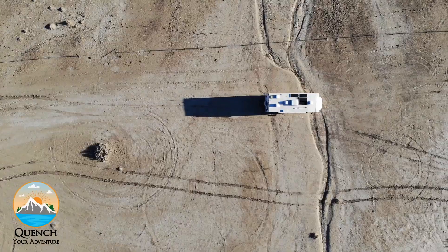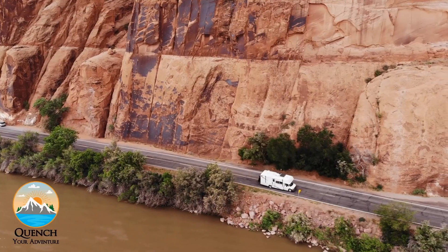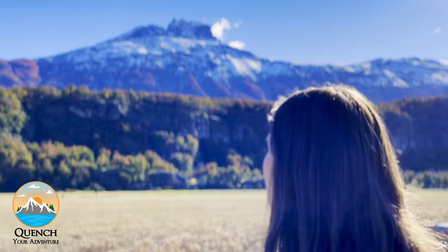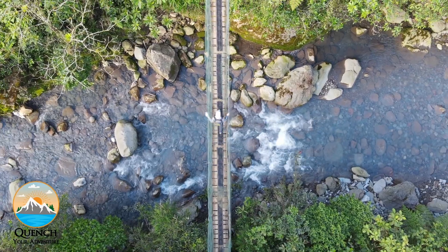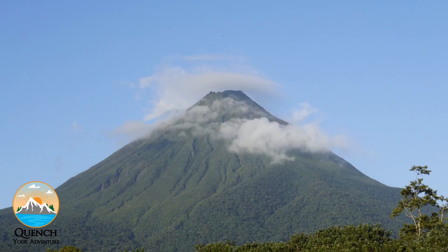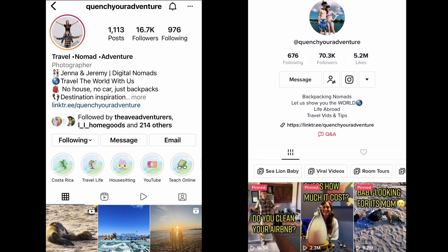We're Jenna and Jeremy. After 14 months of RV life, we sold the RV and booked a one-way flight to travel the world. Follow our adventures as we explore more of our incredible planet Earth. Don't forget to press that subscribe button and turn on post notifications for weekly travel videos. You can find us on Instagram and TikTok at Quench Your Adventure.